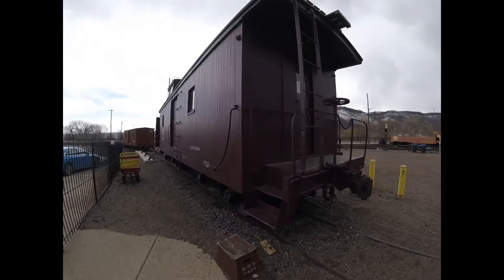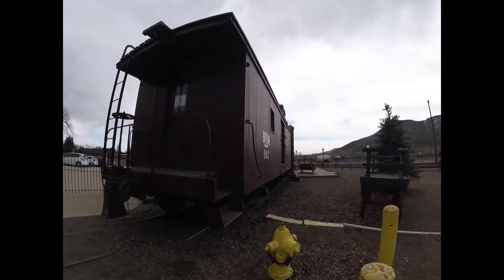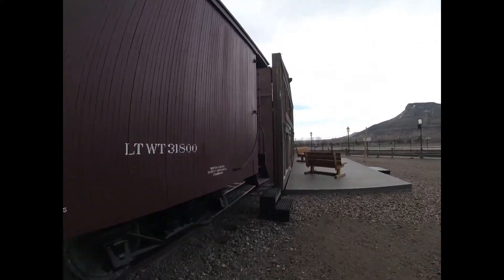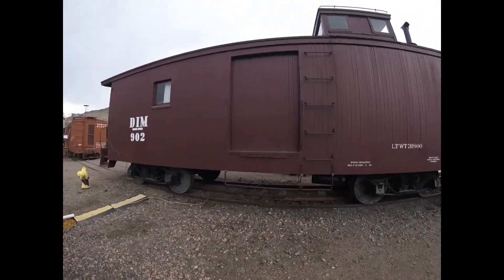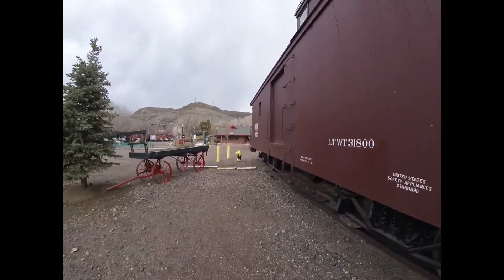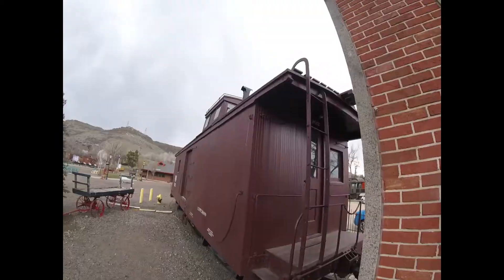Denver and Intermountain 902 was used on the Denver and Intermountain Electric Railway on freight trains in the past, running from Denver, Colorado to Lakewood, Colorado to Golden, Colorado until 1953. Then Denver and Intermountain 902 was retired and later came to be part of the Colorado Railroad Museum in Golden, Colorado, where it can be found on display today.